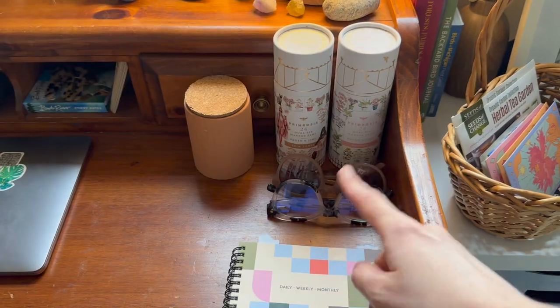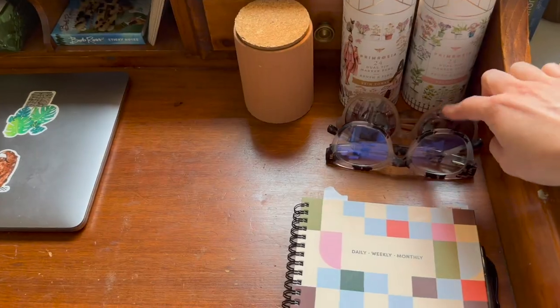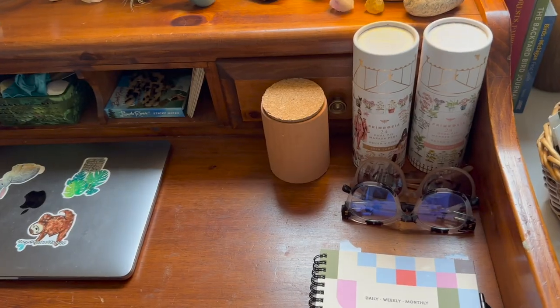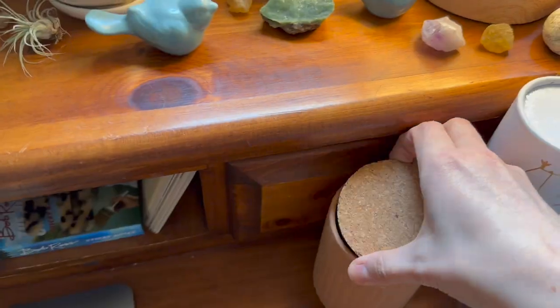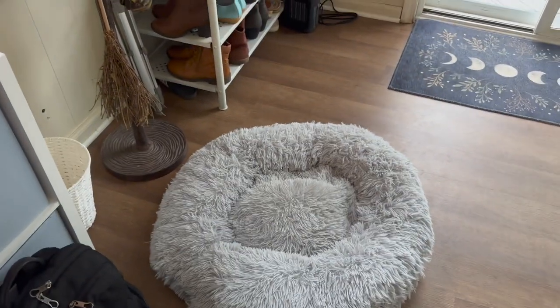Just a couple of quick highlights — these are my markers for my journal, I got them off of Etsy. Blue blockers — everybody should have them at their desk; screens are bad for our eyes. I hope you're wearing blue blockers while you watch this video. This is a little jar of treats that I keep here for Luna; she's got a bed right next to my desk.